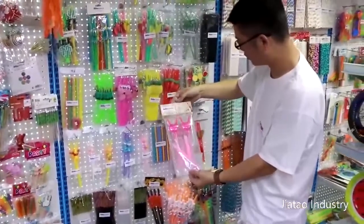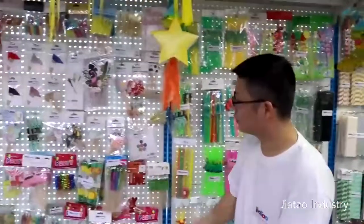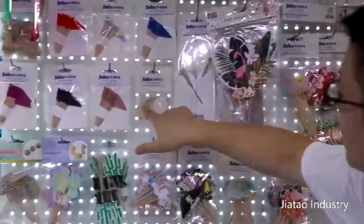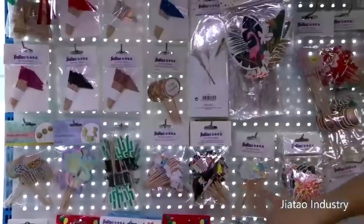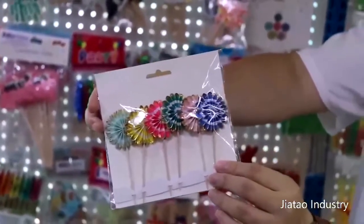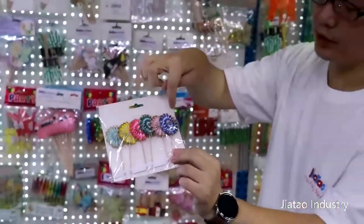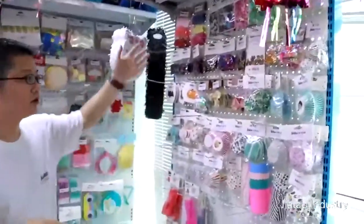Moving to this one — it's picks, small picks, made of wood and paper. Different sizes and different shapes. This is glitter. This is the paper fan picks — small pick, paper fan shape. And actually we have many different matching items for this design: same color plates, same color cups.